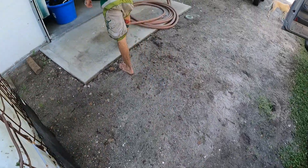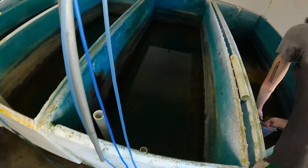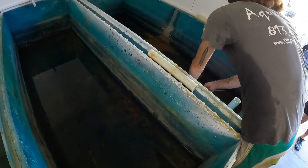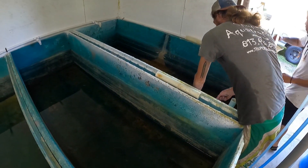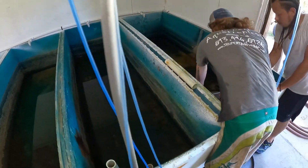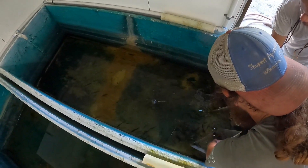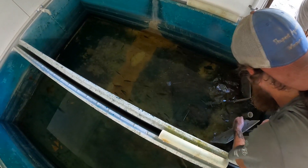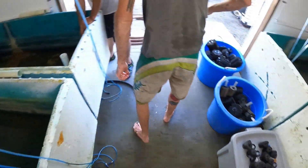I'm starting to burst back here buddy. I don't even worry about that grass or nothing, that is nothing. There's a lot of water in there. They've been spawning out in that pond.